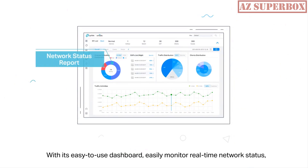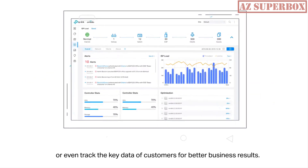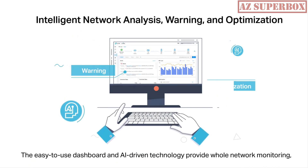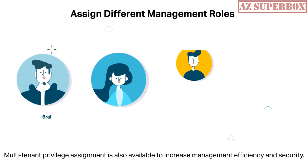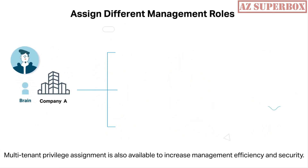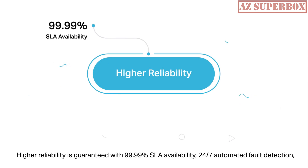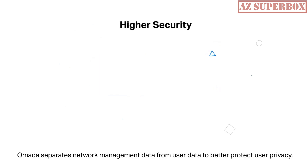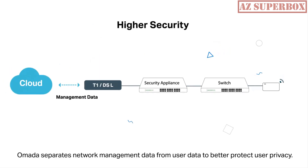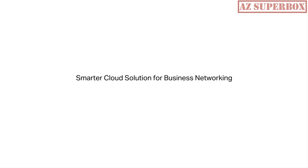With its easy-to-use dashboard, you can monitor real-time network status, check network usage and traffic distribution, or track key data of customers for better business results. AI-driven technology provides whole network monitoring, intelligent network analysis, and quick network troubleshooting. Higher reliability is guaranteed with 99.99% SLA availability, 24/7 automated fault detection, geographically isolated backup servers, and reliable product quality. Omada separates network management data from user data to better protect user privacy. TP-Link Omada — the smarter cloud solution for business networking.